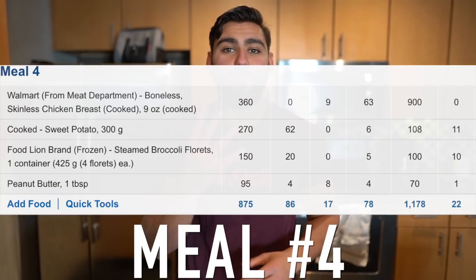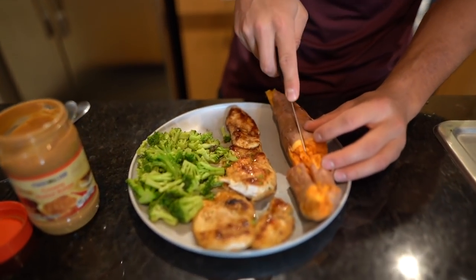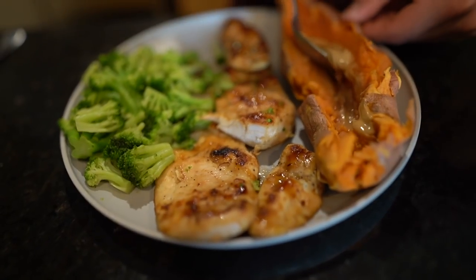Meal number four — the last and final meal of the day. We have 300 grams of cooked sweet potato, nine ounces of cooked chicken breast, and a whole container of steamed broccoli. The most oddly satisfying combination: put a tablespoon of peanut butter inside the hot sweet potato. It sounds weird but it tastes incredibly good — the sweetness of the potato combined with the savory peanut butter is amazing, especially when you're dieting.